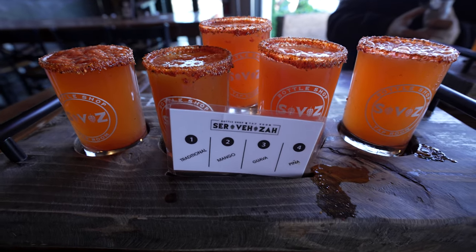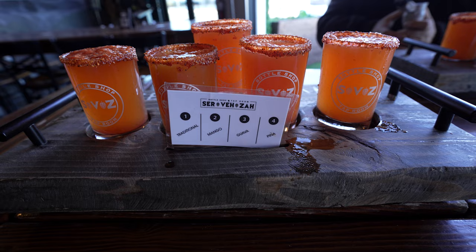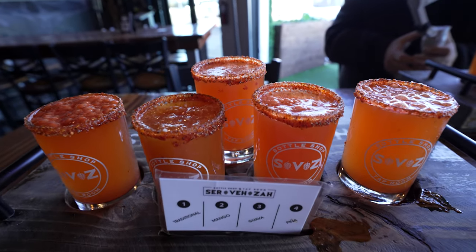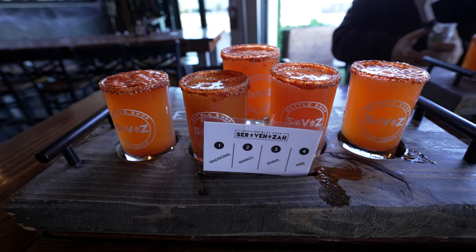Here's our flight, guys. Normally the flight only comes with four — the traditional, mango, guava, and piña — but we added a fifth one, the big one in the back, which is watermelon. They look delicious, so let's try them out. We're going to start off with the first one and go down the line.